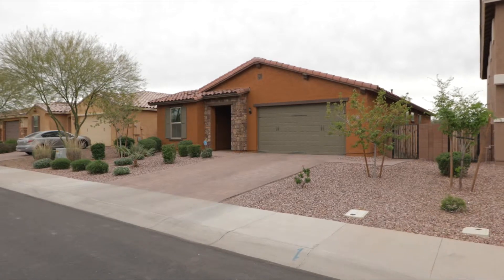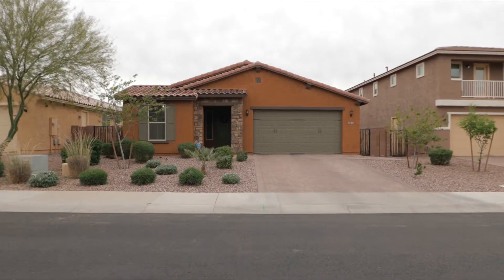Hi, I'm Dena Firth with Openshaw Real Estate Group at Keller Williams Integrity First, and today I'm so excited to show you one of our newest listings here in the master plan community of Adora Trails. Let's go take a peek inside.